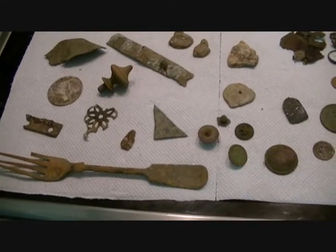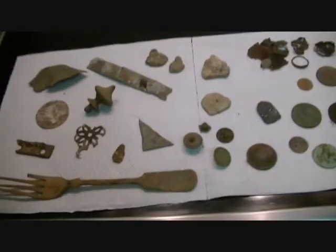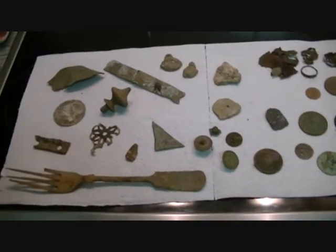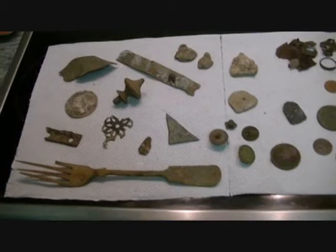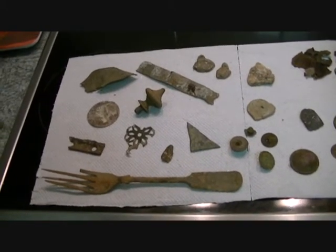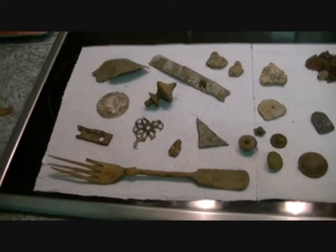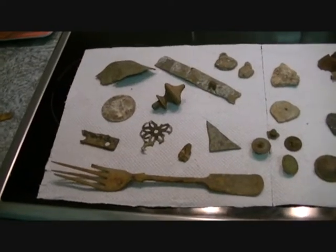I've kept the filming to a minimum today because I wasn't quite sure what was happening with this new camera, and it's taken me, believe it or not, three and a half hours to get these into a format where I can actually use them for filmmaking. But we got there in the end.